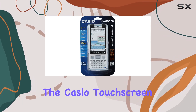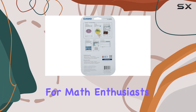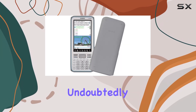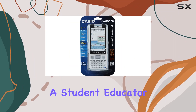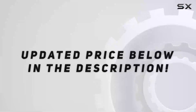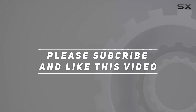In conclusion, the Casio Touchscreen with Stylus Graphing Calculator is a game-changer for math enthusiasts. With its large touchscreen display, natural textbook display, and advanced features, it's undoubtedly one of the best graphing calculators on the market. Whether you're a student, educator, or professional, this calculator will elevate your mathematical experience to new heights. Check out the video description for an updated price, and thank you for watching.